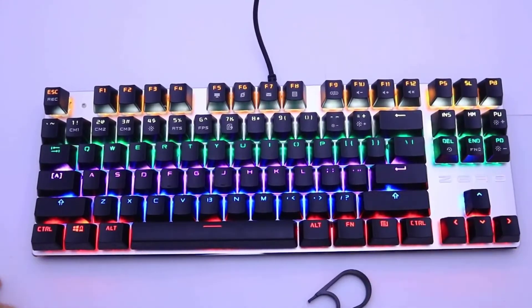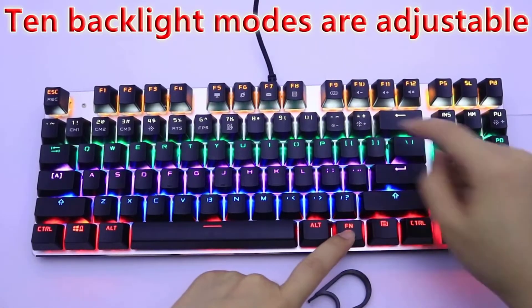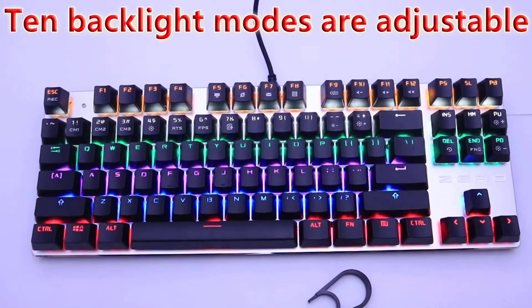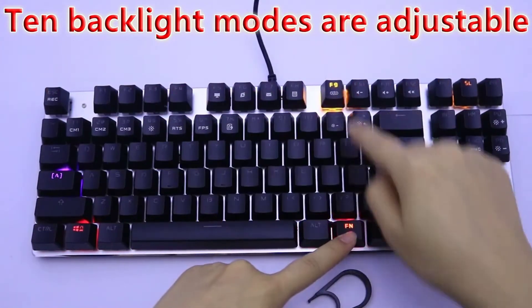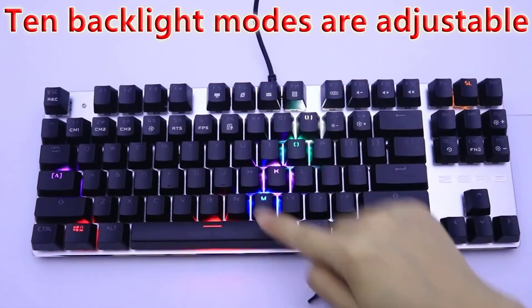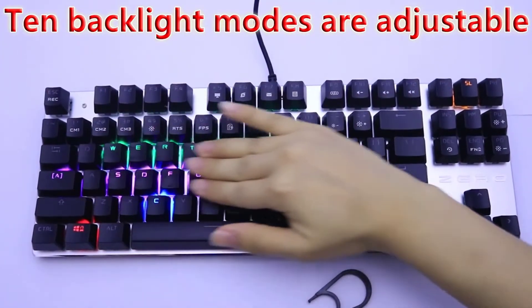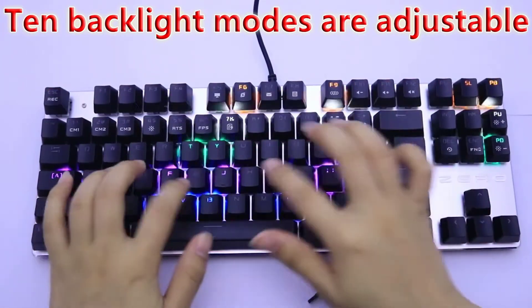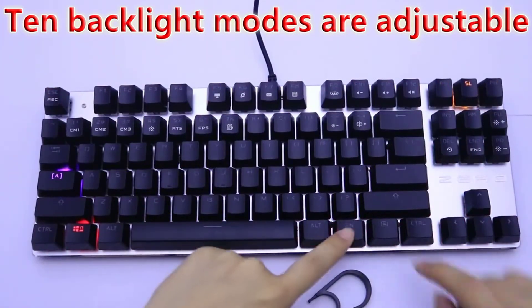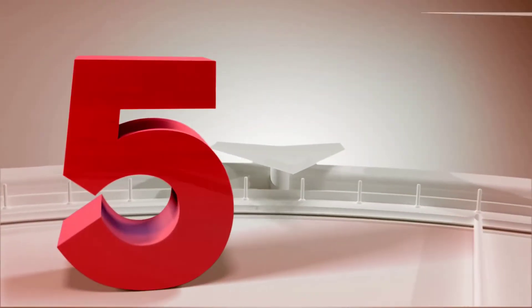Hi guys, today we reviewed the top 5 gaming keyboards in the market for this year. I made this list based on my personal opinion and I tried to list them based on their price, quality, durability, and more. For price and details please check the description below. If you have any other recommendations you can let us know by leaving a comment.